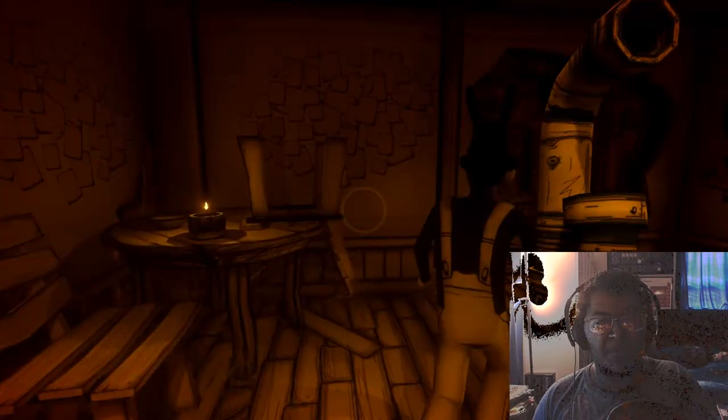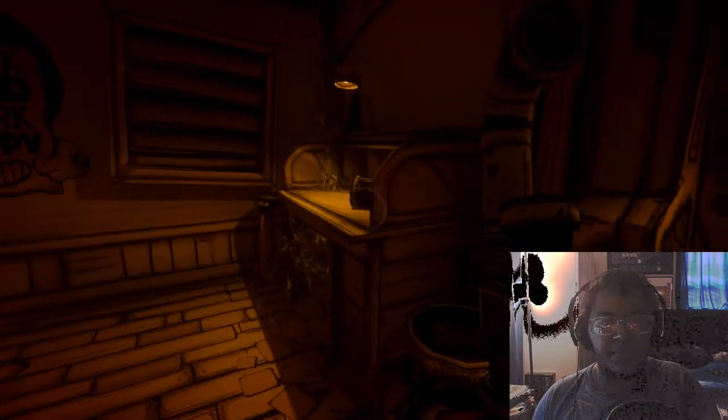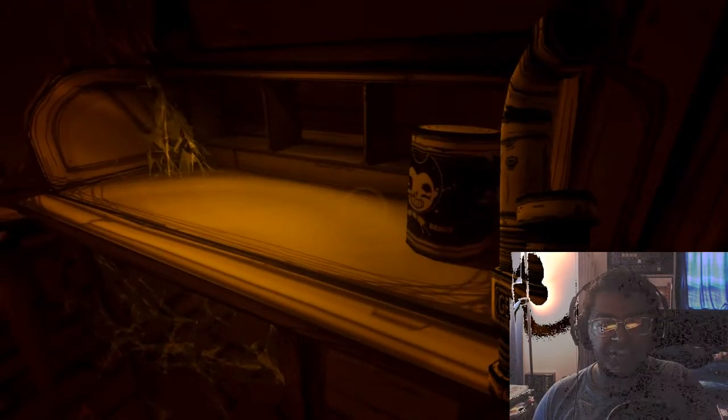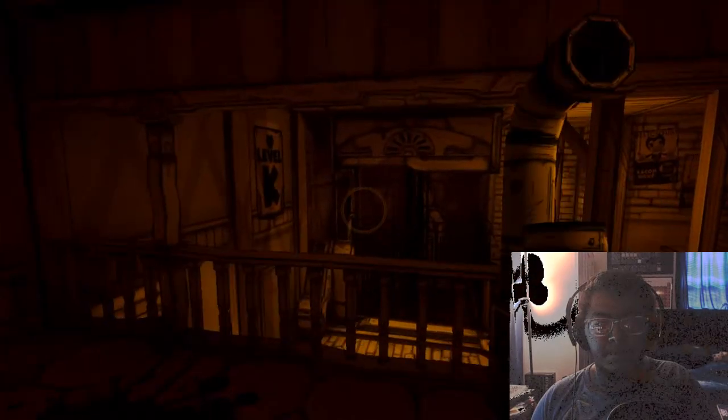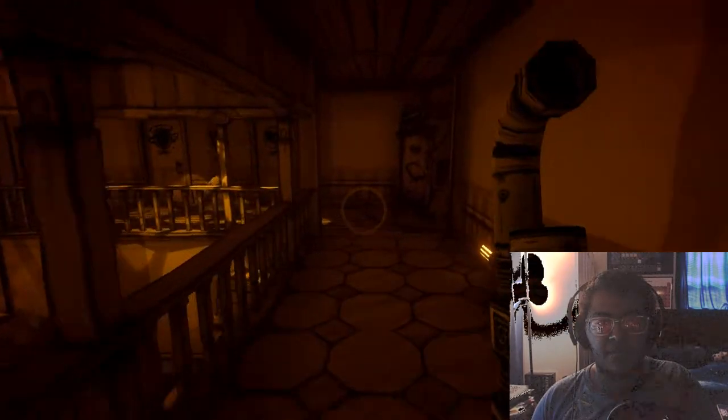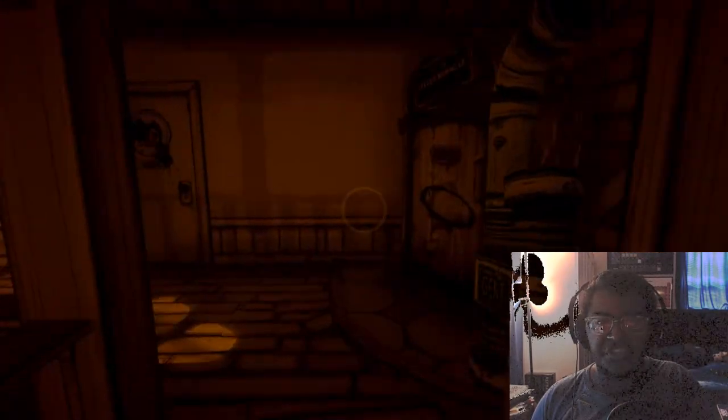All right, here we go — sorry for keeping you waiting, Boris. Let's see — we got some more bacon soup, you never know. Maybe there's another safe area somewhere and we'll get a little hungry on the way. Got another little safe station as well.